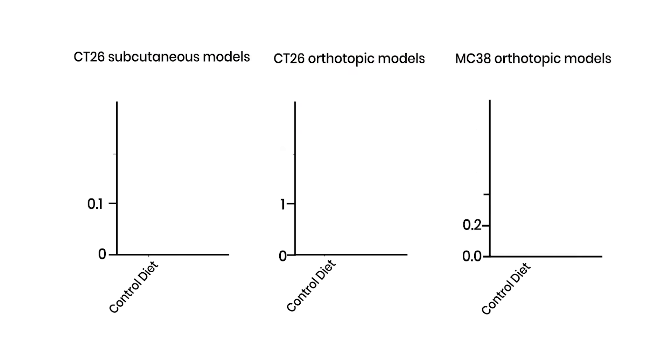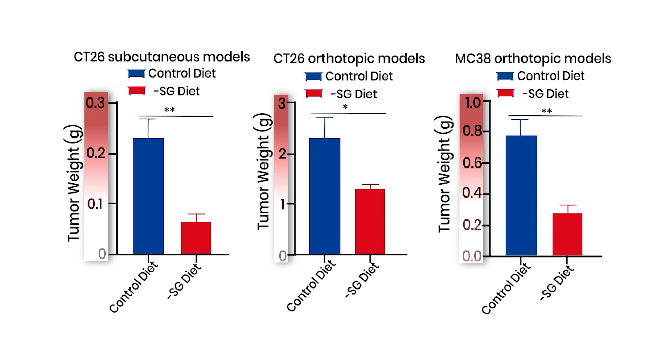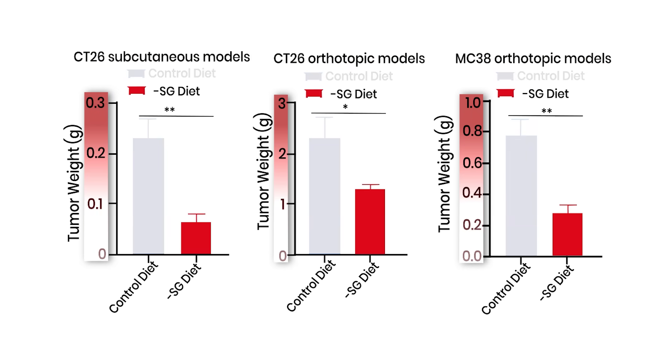When looking at a mouse model designed to show how reproducible these results are, we can see that glycine and serine restriction led to significant reduction in tumor weight, indicated by the red bars.